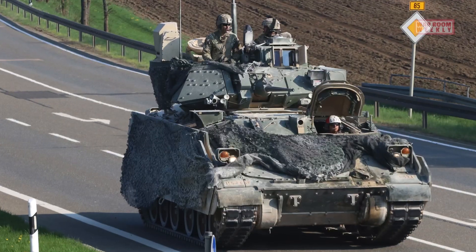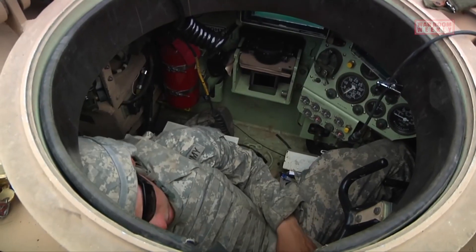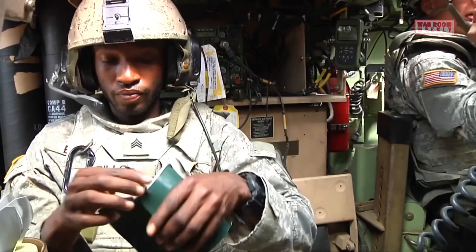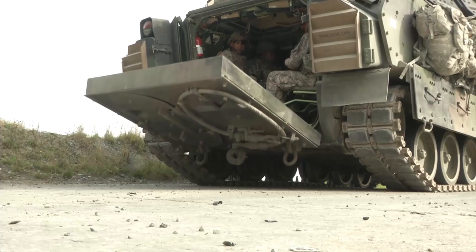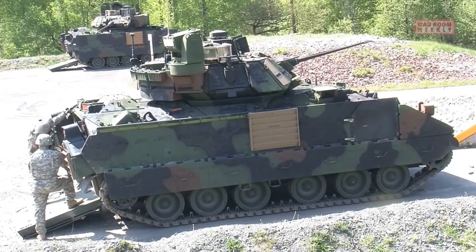The M2 Bradley's structure and design were carefully engineered to fulfill its multifaceted role. Its spacious passenger compartment can accommodate a crew of three — consisting of a commander, a gunner, and a driver — as well as six fully equipped infantry soldiers. This troop compartment enables rapid deployment of infantry units, allowing them to quickly dismount and engage in combat when required.